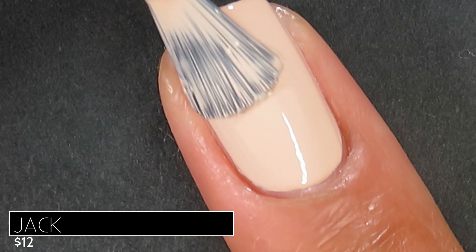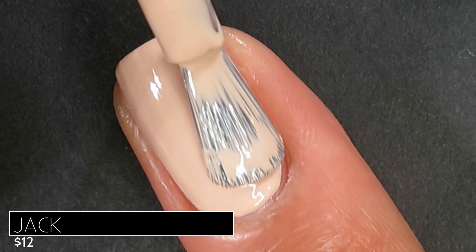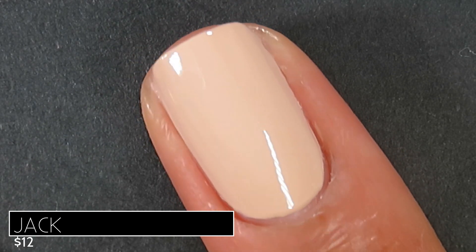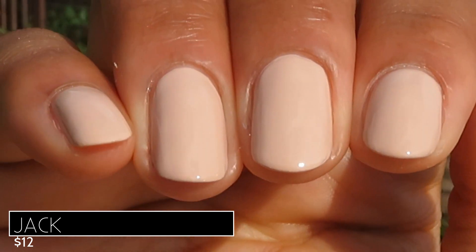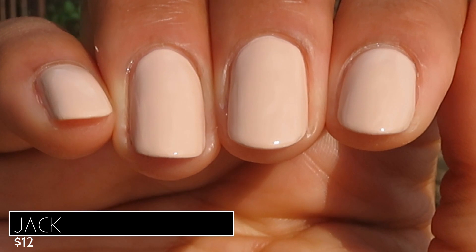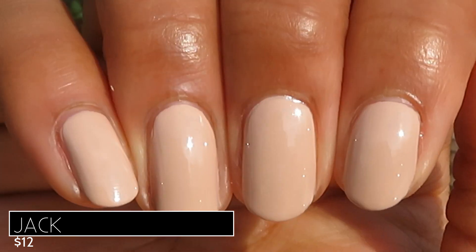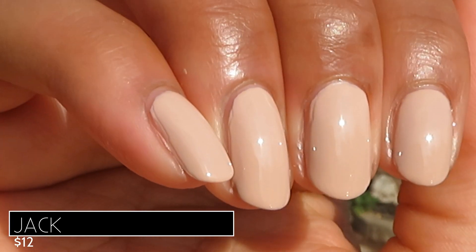Check out that color — it's gorgeous, totally like a warm sandy tan. Here's what Jack looks like built up in three coats in some sunlight. I apologize for the different nail shape here — this was taken earlier this year. As you can see, it's a super flattering color. I really love how this looked on my skin tone — if you have a medium skin tone, this might be a nude you want to try.